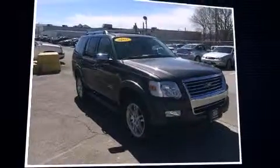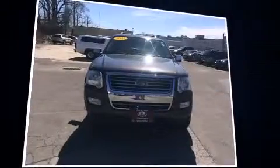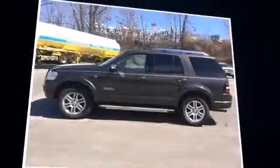Outstanding design defines the 2007 Ford Explorer. A 4.6-liter V8 engine pairs with a sophisticated six-speed automatic transmission, and for added security, Dynamic Stability Control supplements the drivetrain. Four-wheel drive allows you to go places you've only imagined.